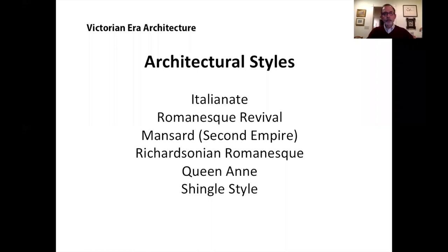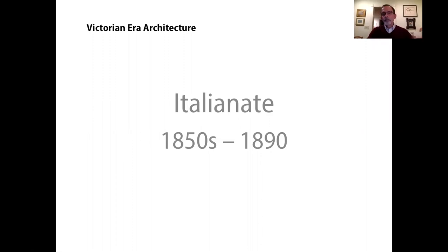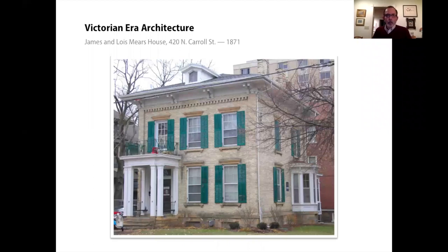We're going to start with the Italianate style, which goes from the 1850s until about 1890. This is a national style seen in cities and towns all across America, popularized by pattern books and builders' manuals. For the first example we'll look at the Mears House in Mansion Hill. It's a two-story house with a very contained footprint — essentially a cube. It has a low-pitched hipped roof, though gables are also seen on Italianate houses.